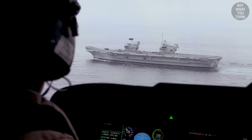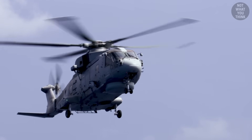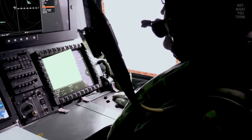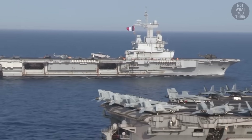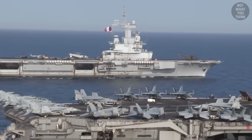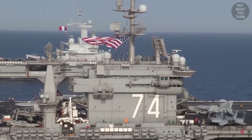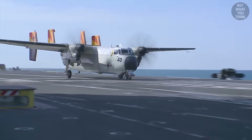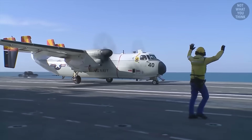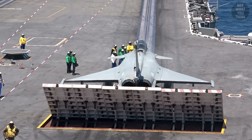This is why aircraft carriers equipped with ski ramps have to rely on helicopters for early warning, and of course helicopter surveillance envelope is a fraction of the Hawkeye's. Another big advantage of having catapults is that it allows Charles de Gaulle to have interoperability with American supercarriers, making her the only aircraft carrier in the world that can operate all types of US Navy aircraft, including C-2 Greyhound, F/A-18s, and E-2D Hawkeyes. Conversely, French aircraft can also operate from American supercarriers.